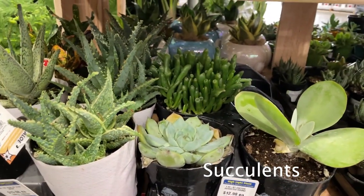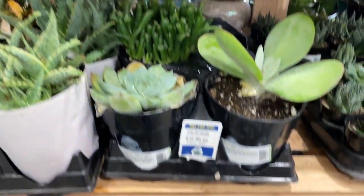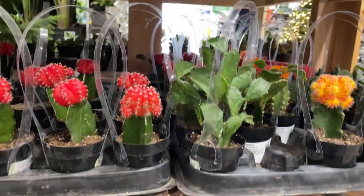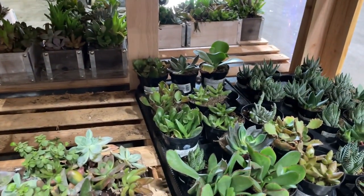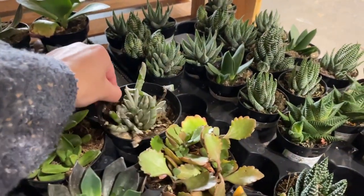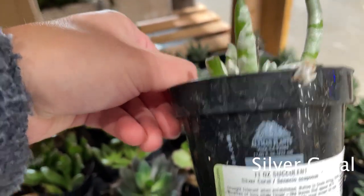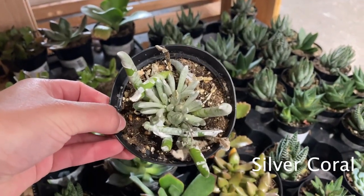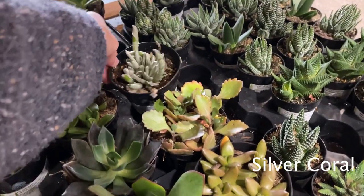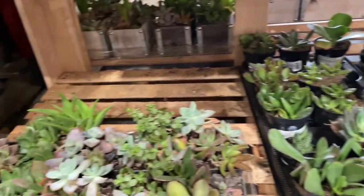Nothing too exciting beyond that. Golem Jade — very, very full pot. Some cacti. I don't know what this one is, it's very weird looking — very Halloween. Silver coral. It's creepy. I don't like it, but kind of cool. Let's go into the little plant room next.